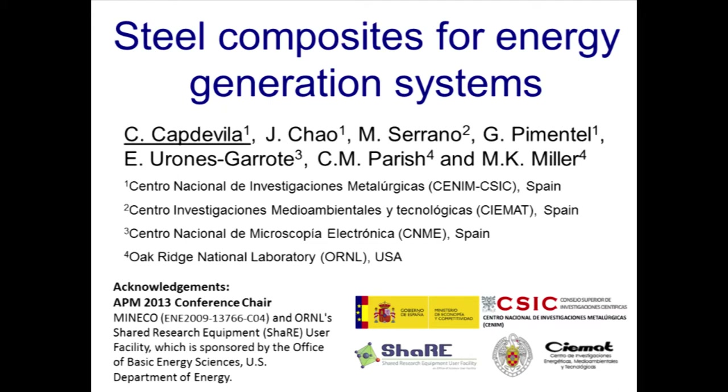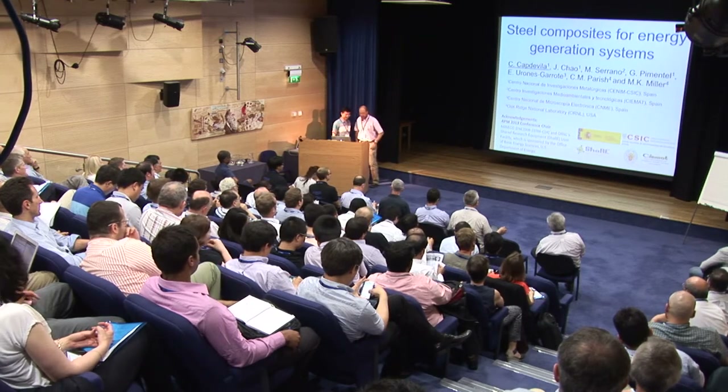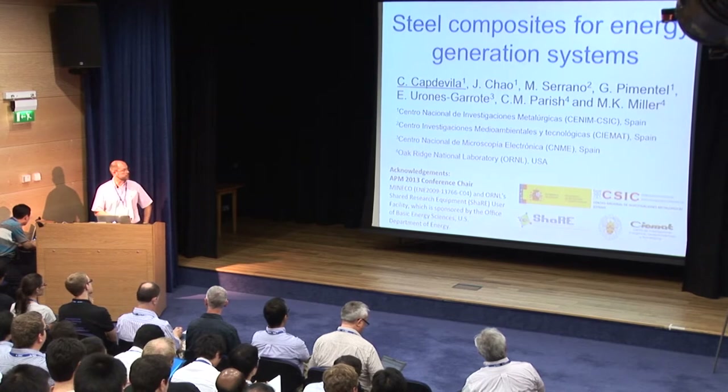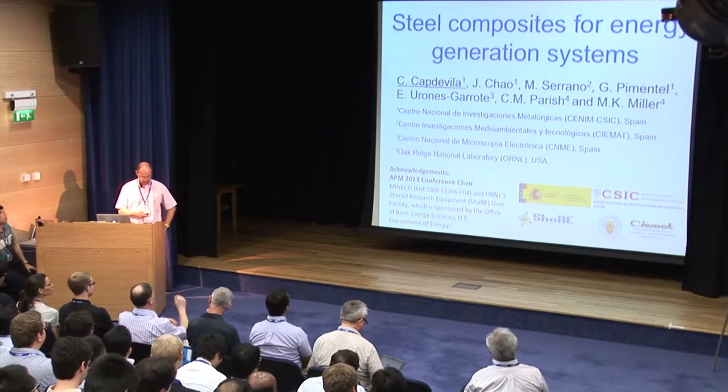Thank you very much for the introduction. The work I'm about to present is on experimental results, moving to microstructural characterization of some alloys in chromium, aluminum, and titanium steel, which is reinforced with ceramic particles. I would like to acknowledge my co-workers from the National Center of Metallurgical Research in Spain, the Environmental and Energy Research Center, the National Center for Electronic Microscopy, and the Oak Ridge National Lab.